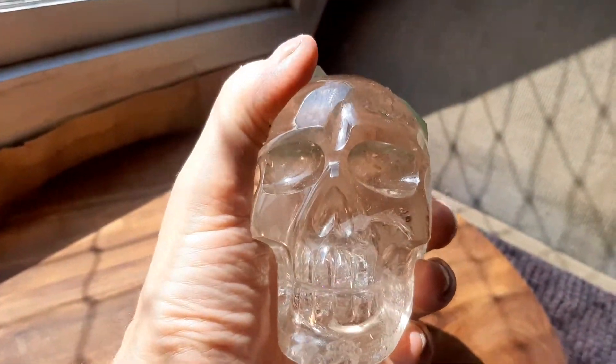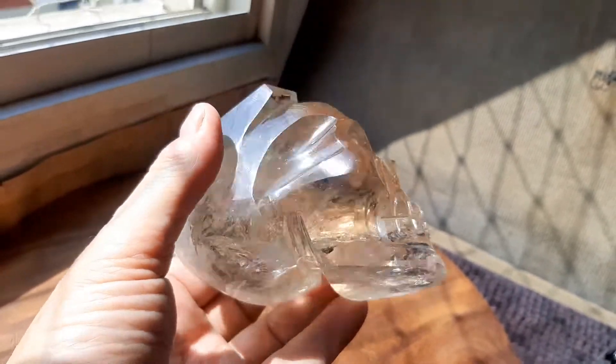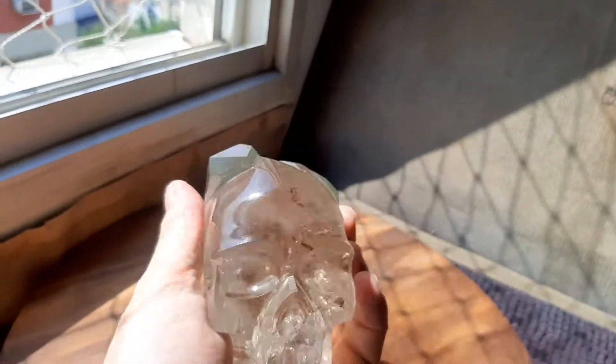It's got a little rainbow here by the teeth — I saw it when I was taking pictures. You see it by the chin? By the chinny-chin-chin of the Pityko, there is a rainbow.